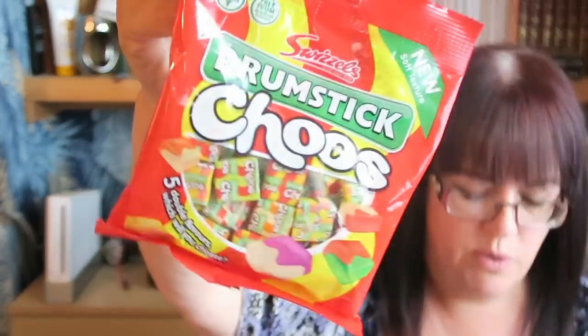These aren't for me — these are for Natalie. She likes a drumstick chew and they were £1 for a bag, so I thought I'd treat Natalie. There's more than one flavour in there — five flavours of drumstick chews! The original raspberry milk, strawberry and cream, apple and cherry, peaches and cream, strawberry and banana. She'll be chuffed with those for a quid, she will.